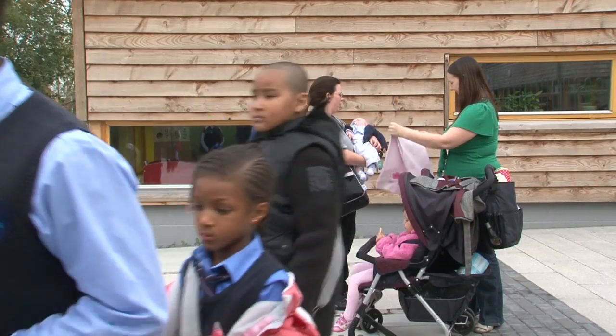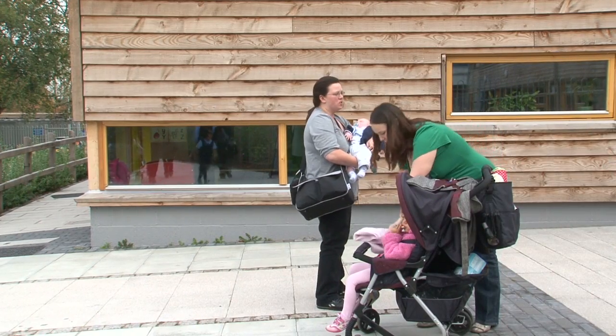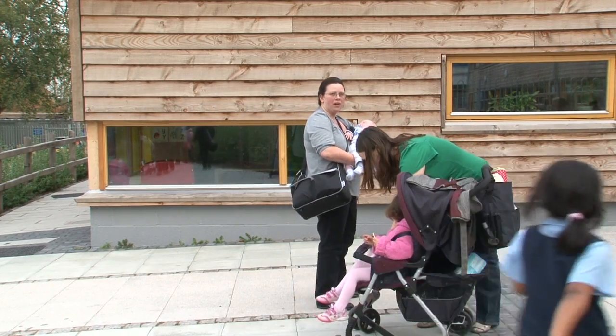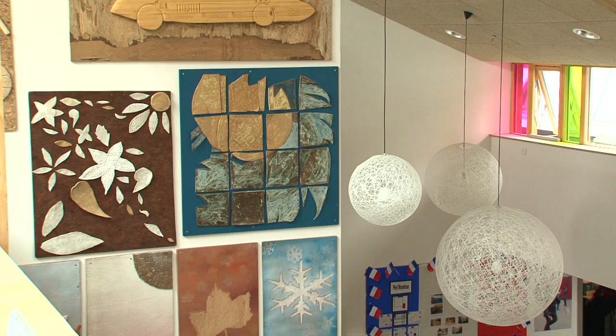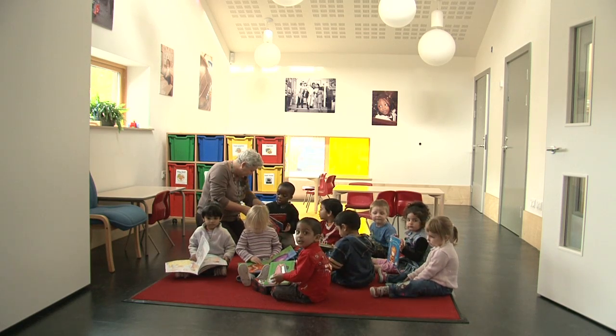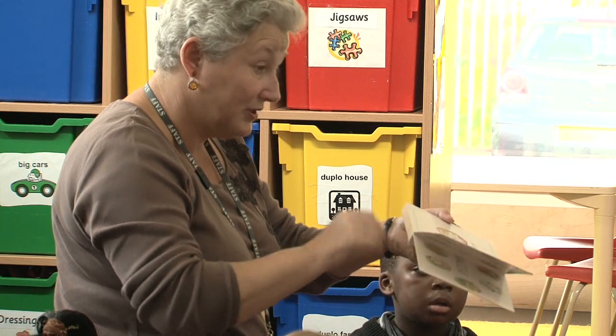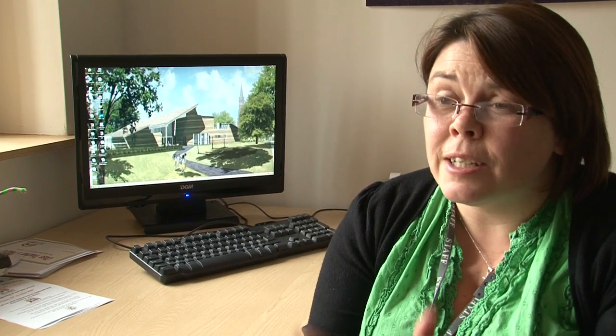The building is loved by the community. The government has an agenda wanting every primary school to be an extended school, and because we've got this whole area of community-designated facilities added on to our two-form entry primary school, we can do lots of different activities throughout the day — ranging from breakfast club and child care to parenting groups and links with the college, so lots of different people in the community can utilise that area.